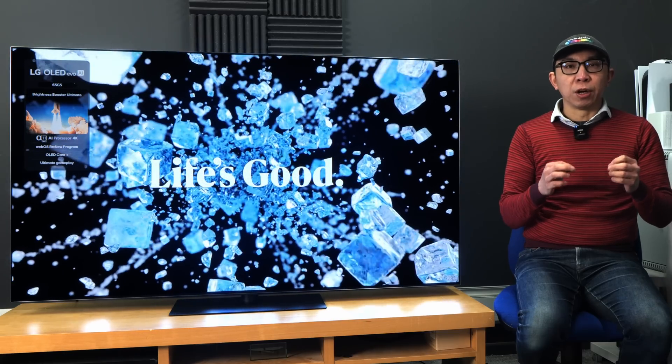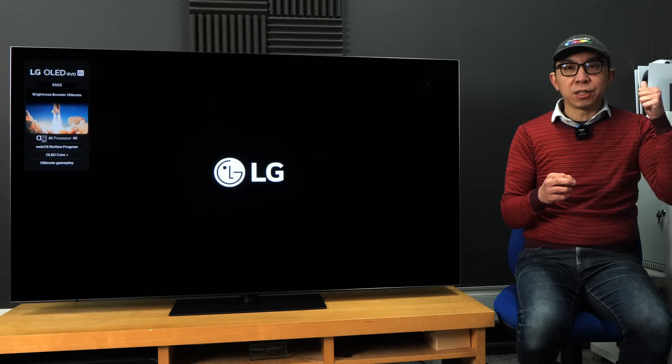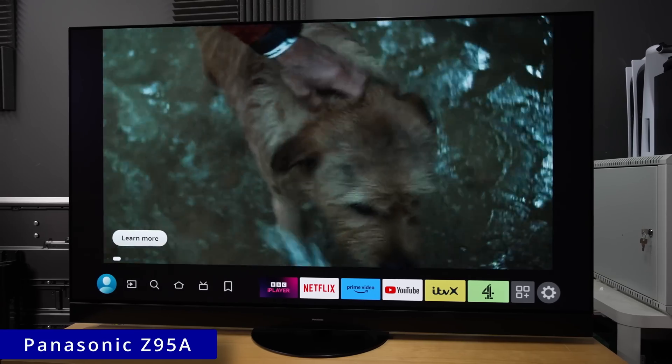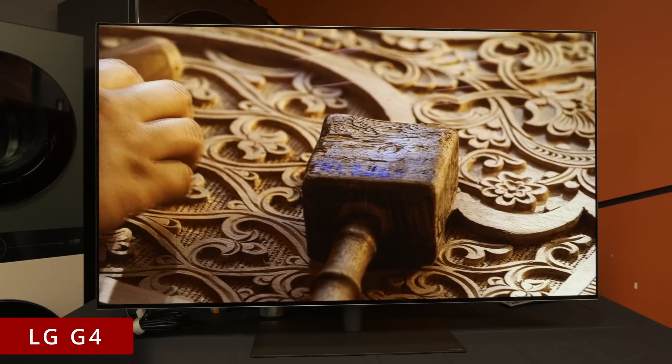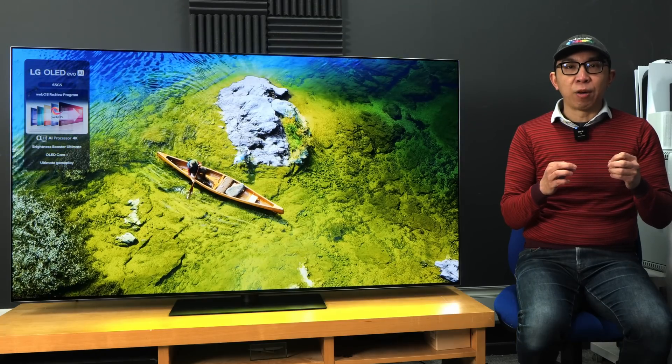To put this record-breaking figure into context, even the brightest OLED televisions last year — the Samsung S95D, the Panasonic Z95A, and the LG G4 — in that order, never exceeded 1800 nits on a 10% window at D65 white point.